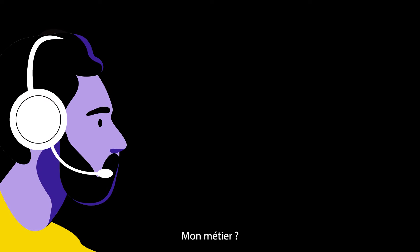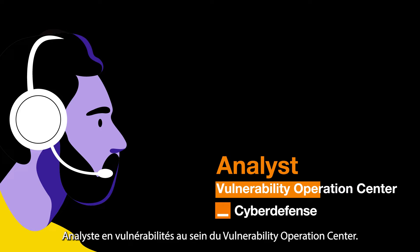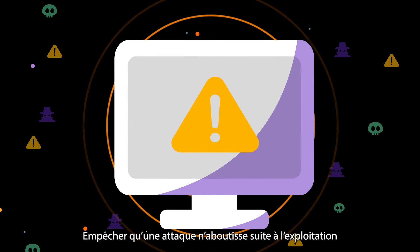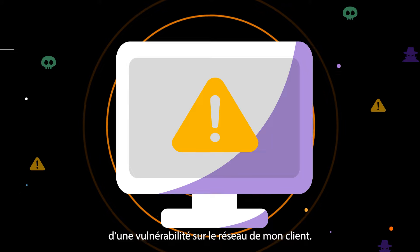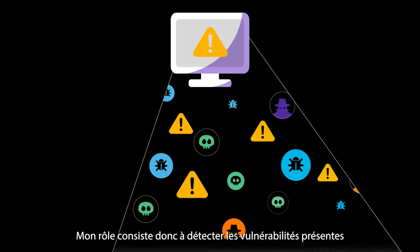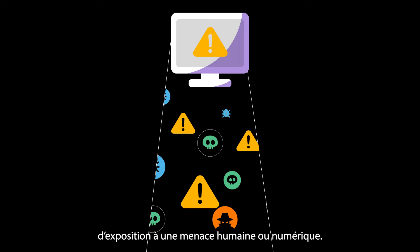My name is Nathan. My job? Vulnerability Analyst within the Vulnerability Operations Center. My mission? To prevent attacks that exploit vulnerabilities on my client's network. My role is therefore to detect any vulnerabilities on an information system in order to reduce its exposure to human and digital threats.